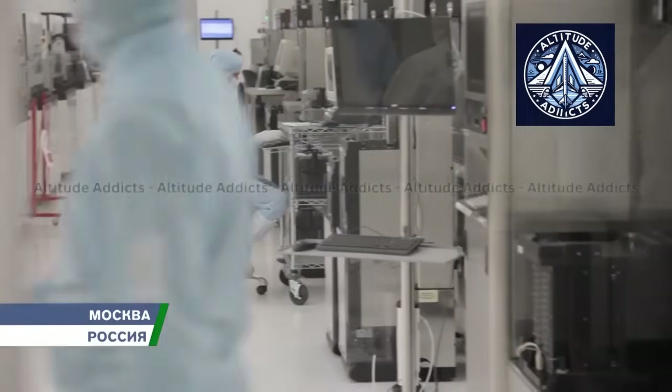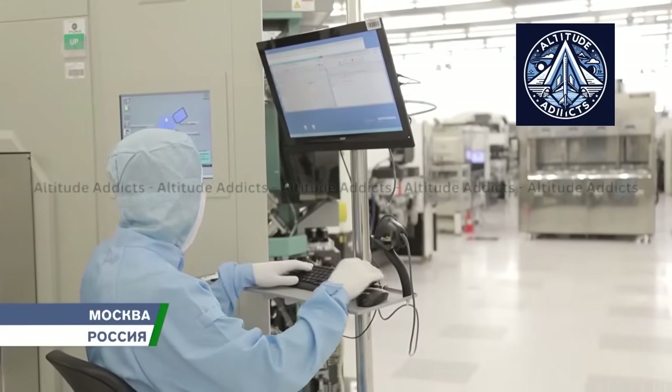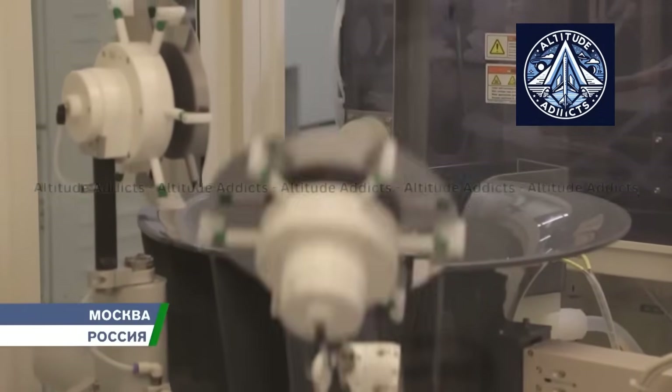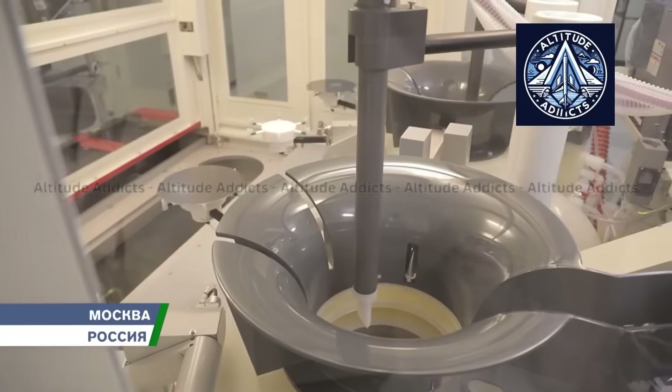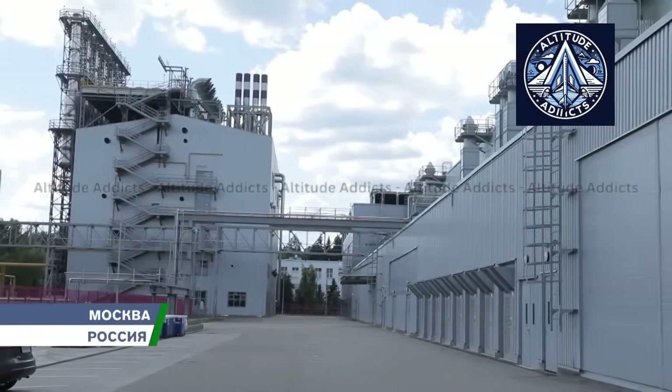Microchip production includes many stages: crystal growth, wafer dicing, etching, photolithography, doping, metallization, assembly, and testing. Each stage can introduce unique defects such as contamination, scratches, microcracks, or misaligned layers. Inspections are therefore conducted at every critical point.